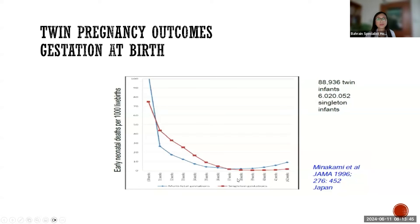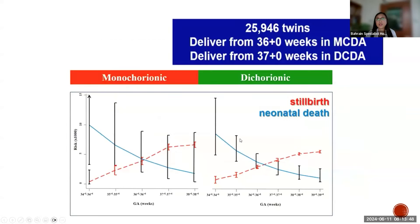In a study of 25,946 twins, a crossover graph was presented. The blue line shows the decrease in neonatal death as the pregnancy advances, and the red line shows the increased risk of stillbirth as the pregnancy advances. The crossover point in dichorionic pregnancy is at 37 weeks gestation, and for monochorionic twins the crossover is at 36 weeks gestation.